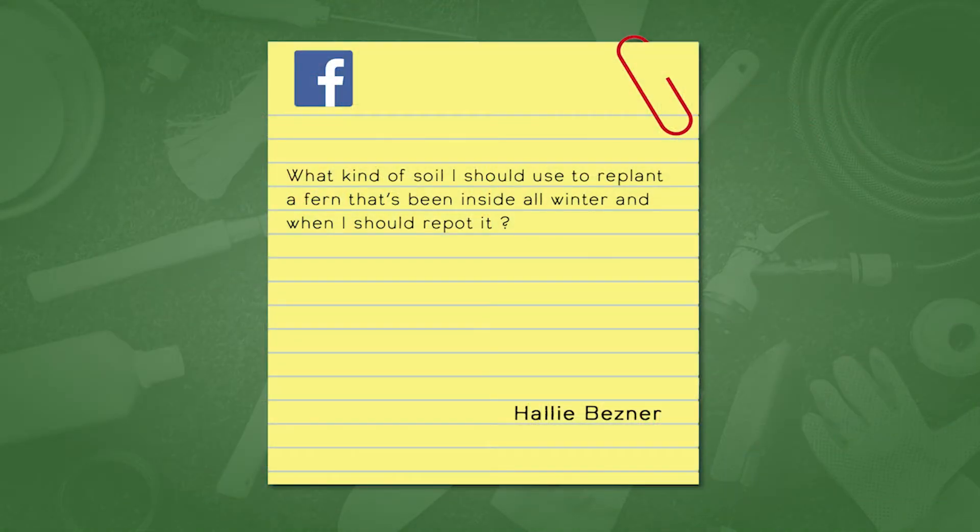We have a question from Hallie Besner on our Facebook: 'What kind of soil should I use to replant or repot a fern that's been in the same pot all winter? It's starting to look tired and she wants to freshen it up.' John, what do you recommend? This is actually one I just brought from the greenhouse — it's almost subliminal because this is one that hasn't been repotted yet and we are in the process of repotting them.